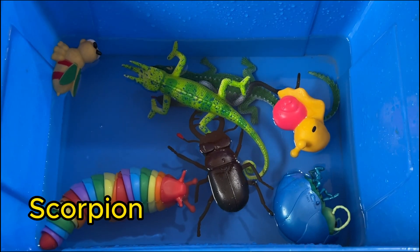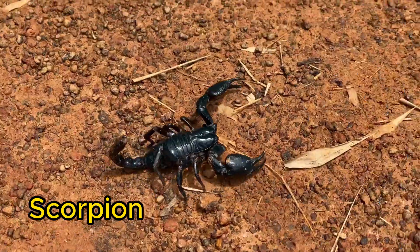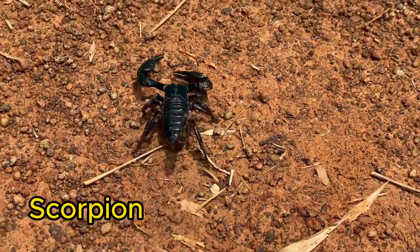Scorpions are arachnids with pincers and a stinger on their tail. Most scorpions glow under ultraviolet light.